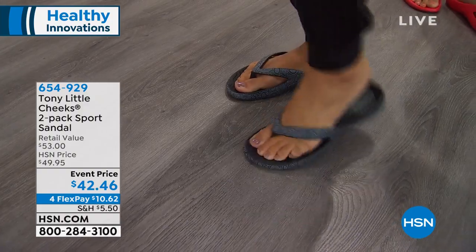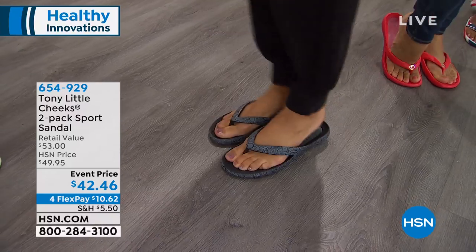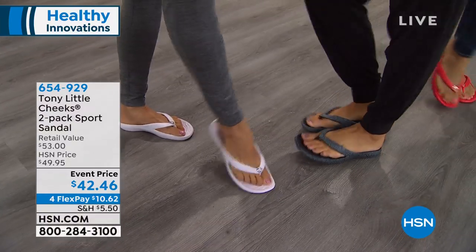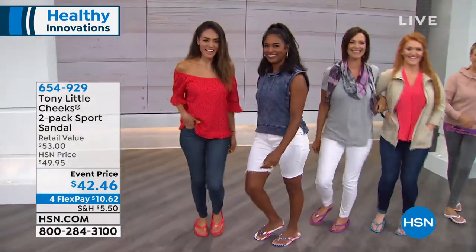She can flex, she can move. The technology helps reduce the impact to the bottom of your foot, which helps the foundation of your body starting at your feet. So why would you wear bad sandals? Why get flip-flops or flat cardboard sandals that do nothing for you?